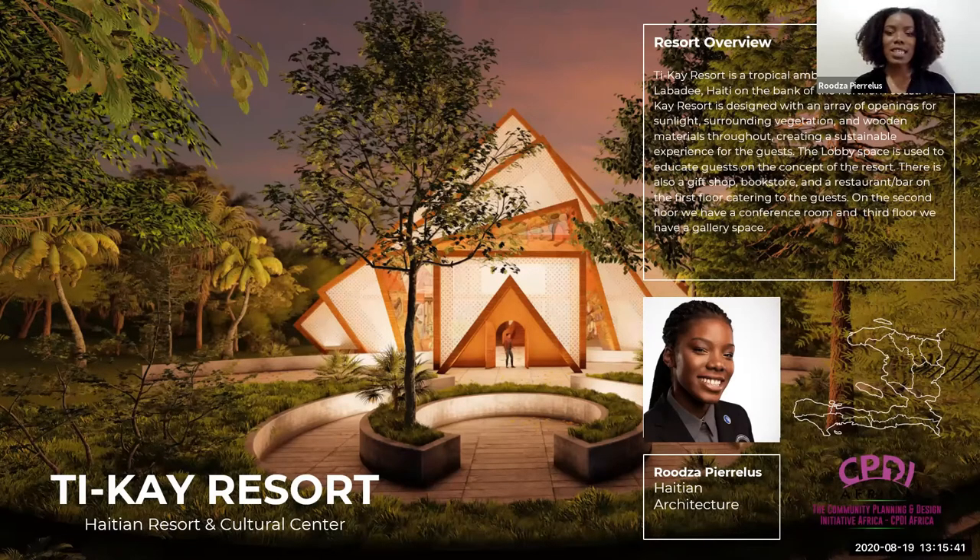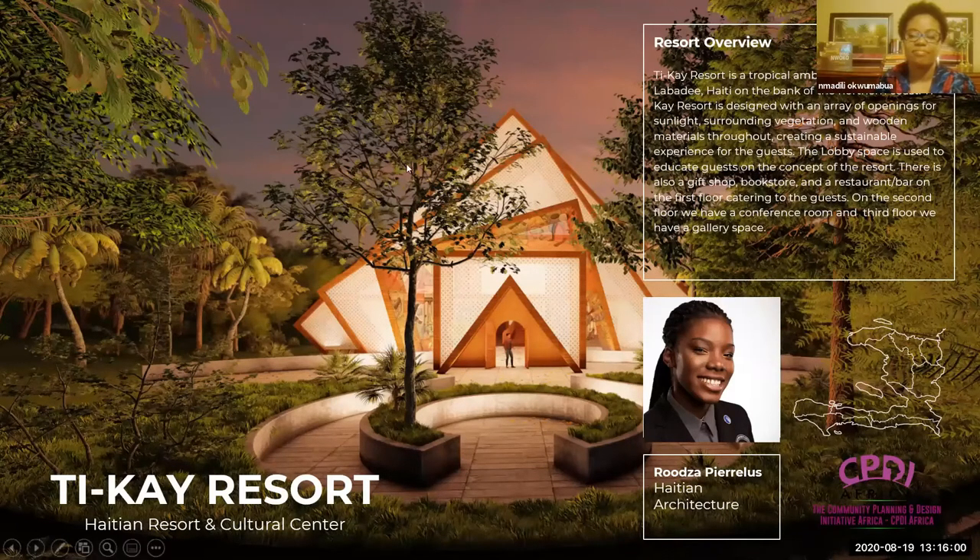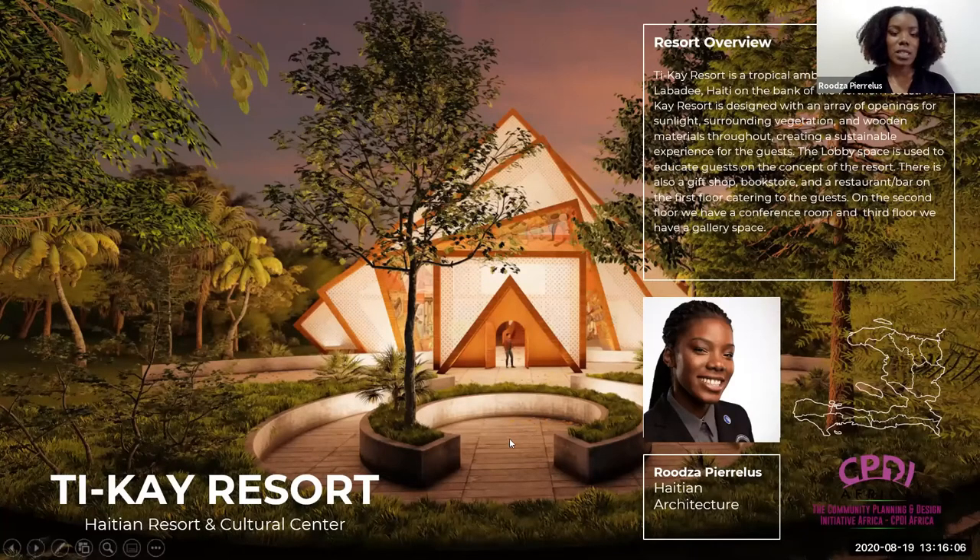The lobby space is used to educate on the concept of the resort. There are also gift shops, bookstores, and restaurants and bars on the first floor catering to the guests. The second floor has the conference room and the guest rooms, and the third floor has the gallery space and more rooms. This rendering here can pretty much show you the entrance — you have the courtyard space and you can see the front facade of the building, which we'll talk more about along with my 15 elements: the mood board, material board, and more.